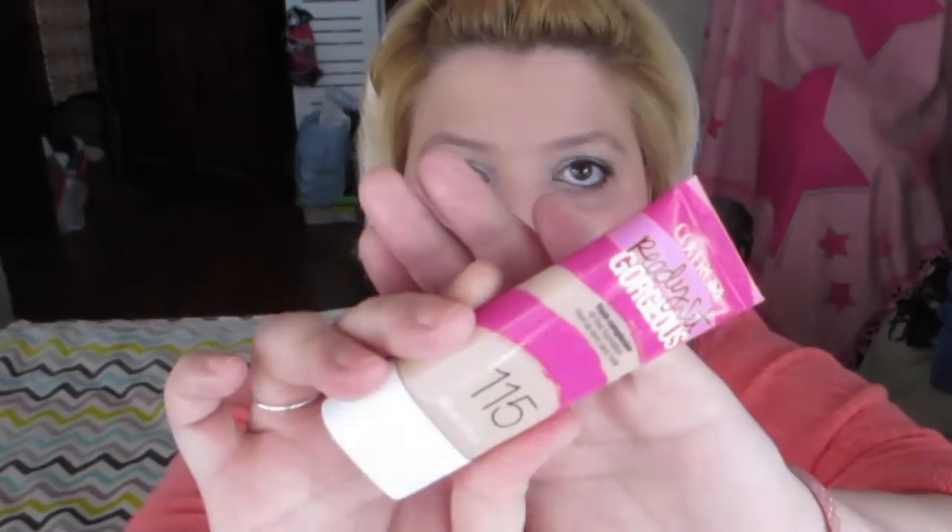Next is my current favorite — the CoverGirl Ready Set Gorgeous foundation. I got it because of the two girls on the channel 'Eleven Gorgeous' who recommended it so strongly. It's so cheap, and it's what I'm wearing right now. The only downside is that it's pretty expensive on Amazon UK — like 20 pounds. But honestly, it's the best foundation I've tried so far. It's not cakey, really light and easy to apply. The shade I'm using is 115.